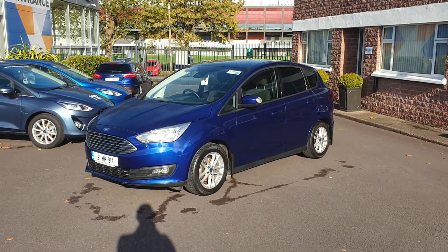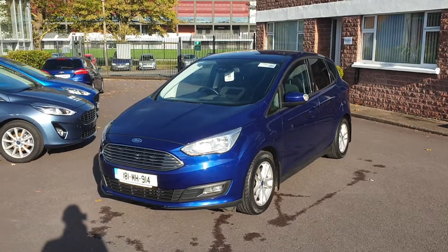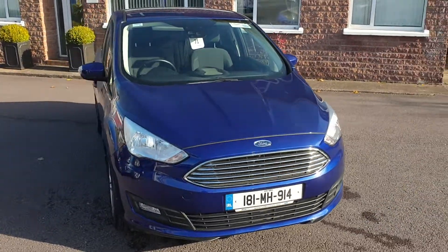Hello everybody, Barry here from CAB Motors in Blackrock in Cork. Let's give you a look at this 2018 Ford C-Max, 5-seater, Z-TEC model, 1.5 TDCi, 95 brake horsepower, 6-speed manual.